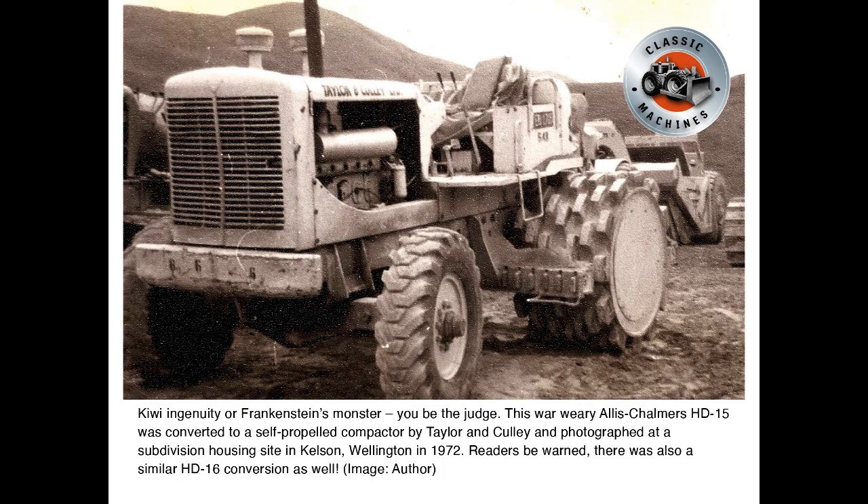Kiwi ingenuity or Frankenstein's monster — you be the judge. This war-weary Allis-Chalmers HD15 was converted to a self-propelled compactor by Taylor & Cully, and photographed at a subdivision housing site in Kelson, Wellington in 1972. Readers be warned, there was also a similar HD16 conversion as well.